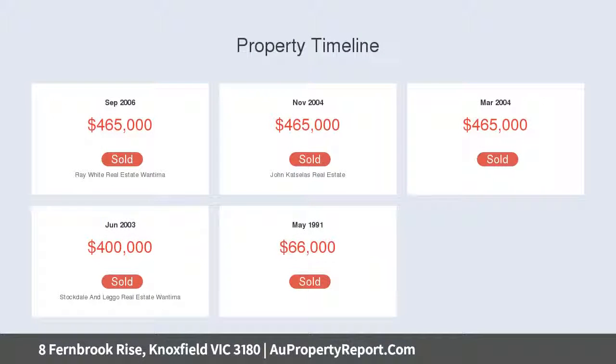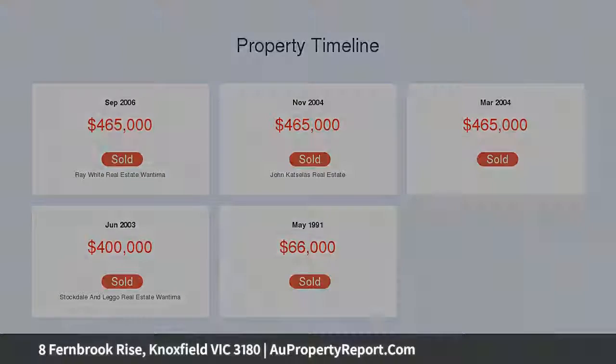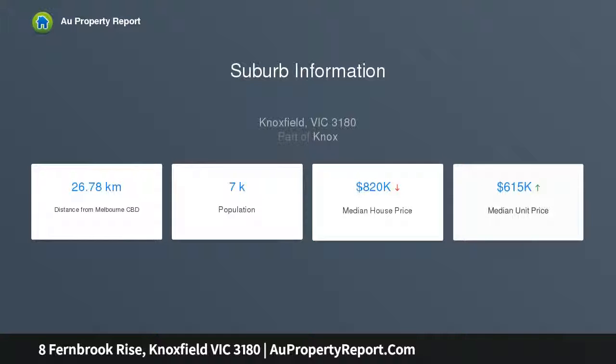Brushbox solid timber floors, security system, and 3.8 kilowatt solar power with high feed-in tariff add comfort and cost-effective living to the list of this home's benefits.